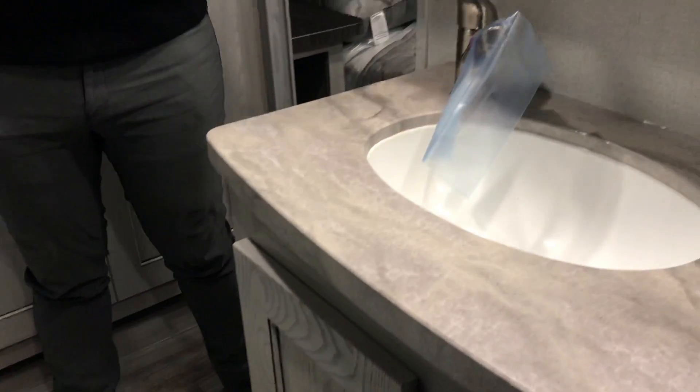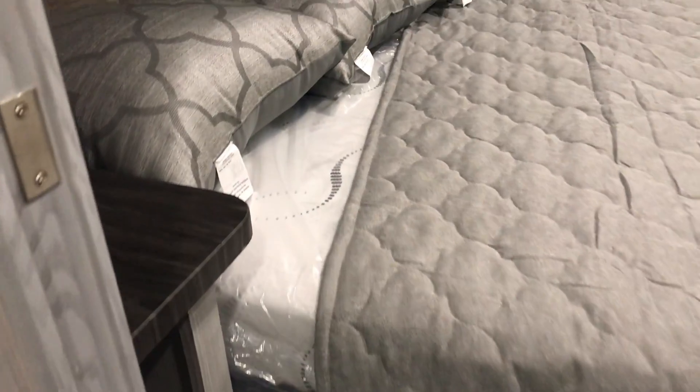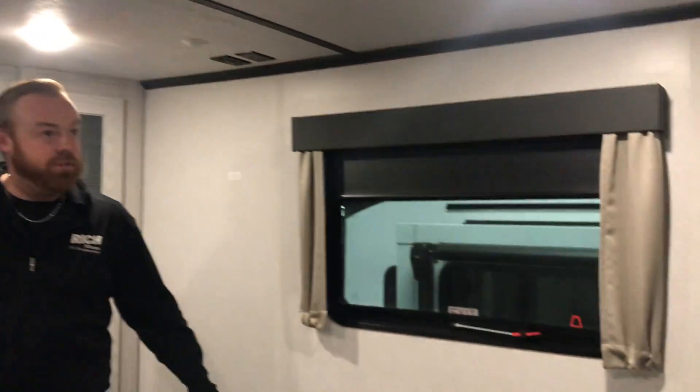Coming up here to the bathroom, you have your vanity, medicine cabinet, and corner shower. Tons of storage in here as well. All of this is on a slide, so if you walk in here you can actually do a pass-through into the bedroom, which is also on a slide. You've got all your storage up here for your belongings or clothes, and they also added a dresser up here as well.